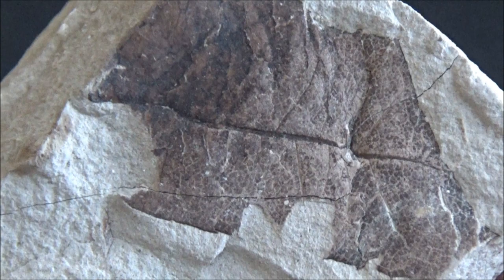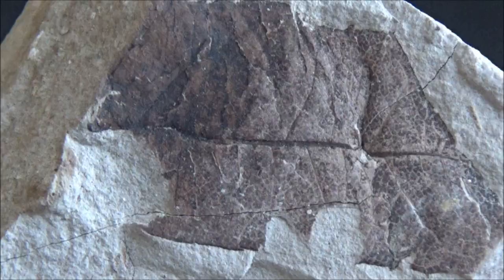Similar sediments are found along the coast, from San Luis Obispo south and up to Point Reyes north.